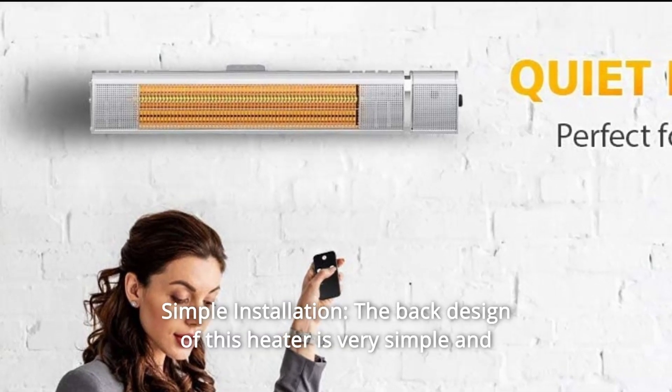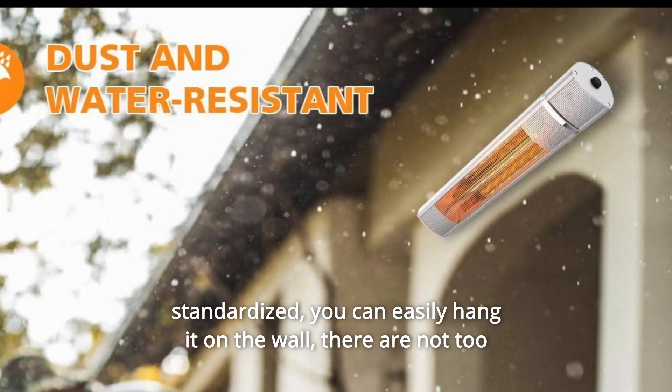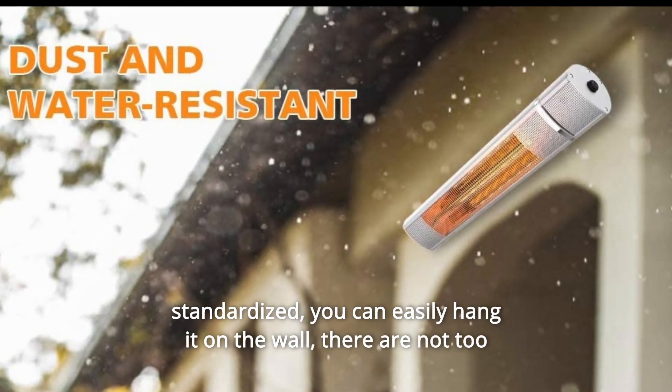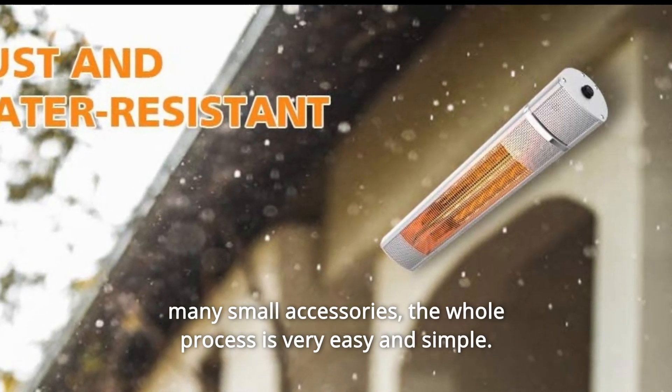Number seven: simple installation. The back design of this heater is very simple and standardized. You can easily hang it on the wall. There are not too many small accessories, and the whole process is very easy and simple.